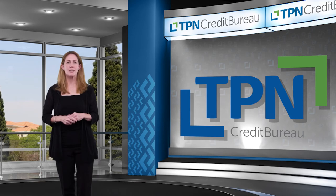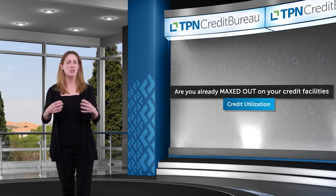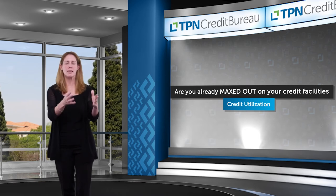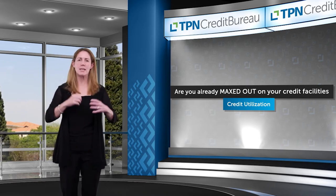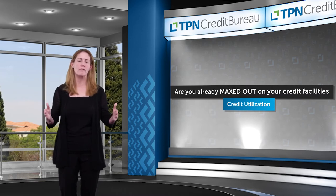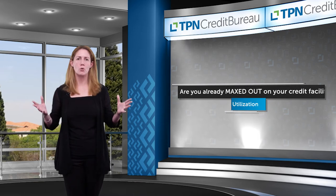Step number three is understanding your credit utilization. Going back to your credit facilities — that R100,000 facility you have access to — if you've maxed that facility out to its full R100,000, that is going to have a negative impact on your credit score as well.